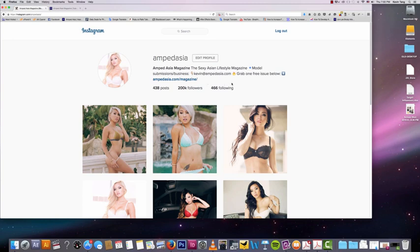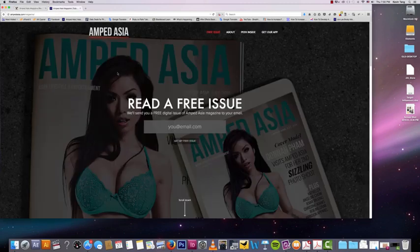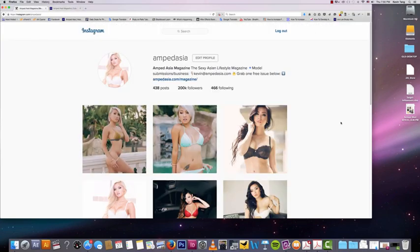So again, let's reiterate: the bio link should send people to a landing page offer. You want to get people from your Instagram onto your landing page to capture their emails. And that is an extremely, extremely good tactic.